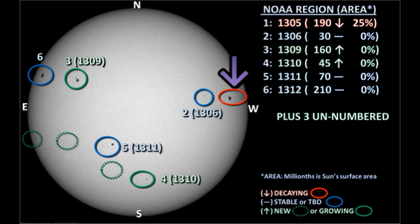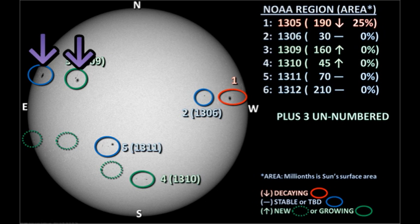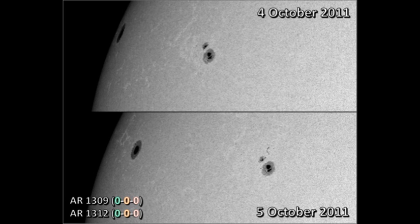Let's start by looking at regions 1305 and 1306 near the northwest limb. The main spot in region 1305 does not seem to have changed a great deal; however, the region seems to have lost most of its trailer spots, so it's decaying quite rapidly. Similarly, region 1306 went from a fairly large spot with a penumbra to two small spots, so that too is decaying. Region 1309 near the northeast limb has not shown a great deal of development over the last 48 hours.